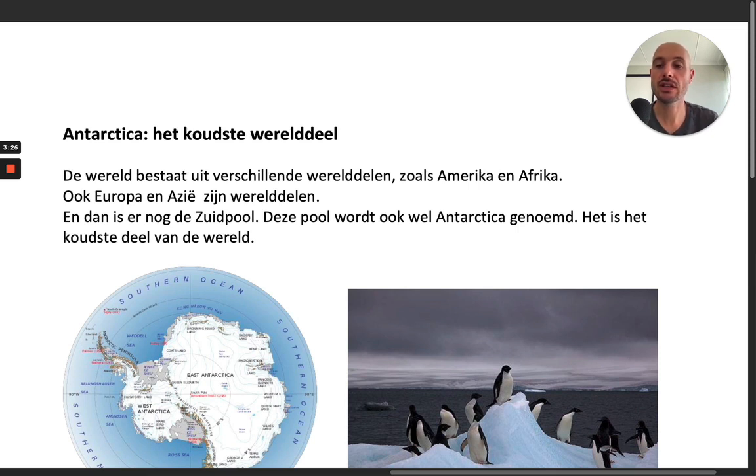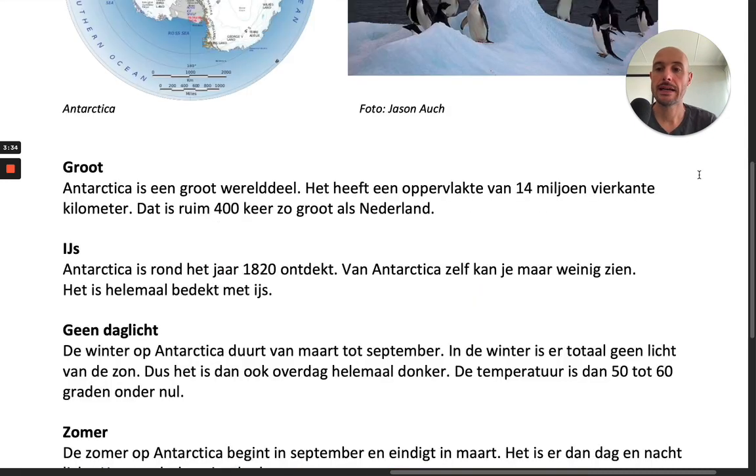Groot. Antarctica is een groot werelddeel. Het heeft een oppervlakte van 14 miljoen vierkante kilometer. Dat is ruim 400 keer zo groot als Nederland.